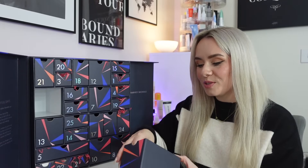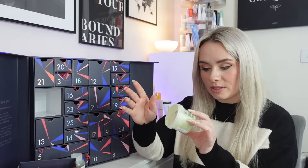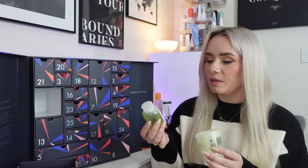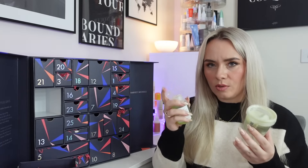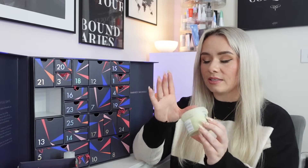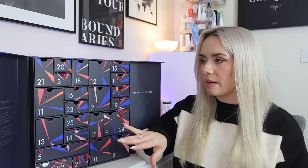Day 11 is another double door — two hair products from Davines. We've got the Momo Shampoo and Momo Conditioner, both 75ml and both worth £10.50 each. The shampoo is a moisturising shampoo for dry or dehydrated hair containing yellow melon extract. The conditioner is exactly the same line — also moisturising and with yellow melon extract. One of the lids has opened though, so I'm going to have to use that one pretty quickly. They do stay okay for 12 months once opened. About £21 worth in this drawer.